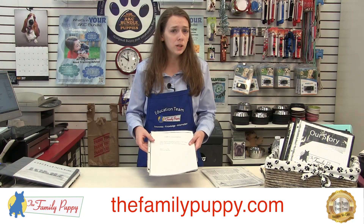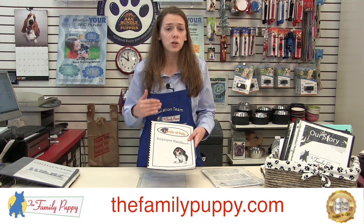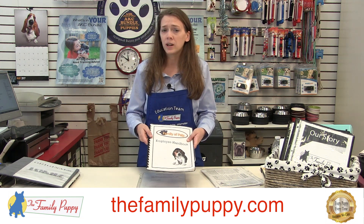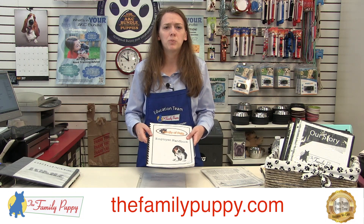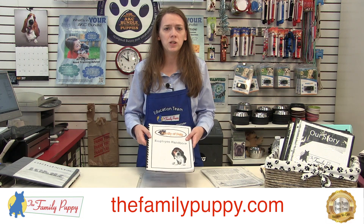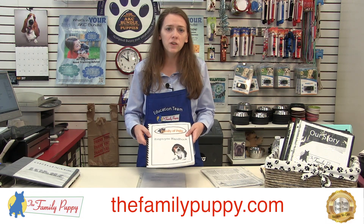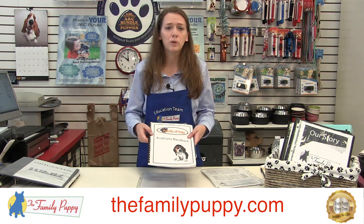There may also be a quiz that you will be given to make sure that everything has been reviewed and that there are no complications or questions about anything in the handbook. It's all pretty self-explanatory. It talks about how to be a professional member of our team and makes sure that everything is explained to you in pretty in-depth detail. So take advantage of it — it's a great resource for you and you will have it available to refer back to.